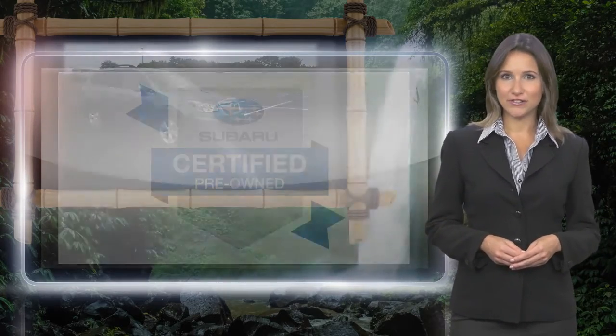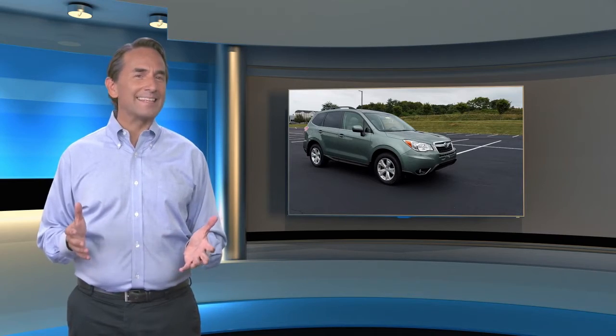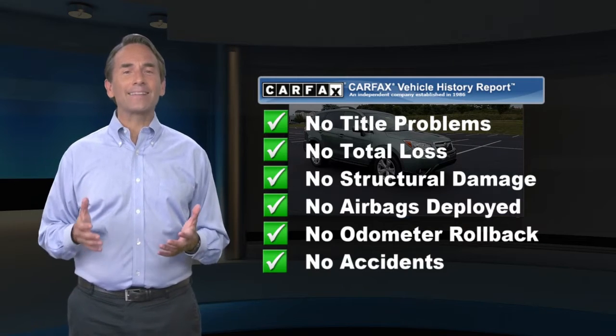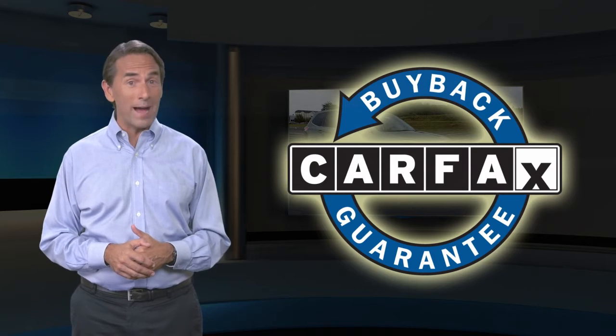Subaru Certified Pre-Owned Vehicles, ready for new adventures. Feel confident in this CARFAX verified one-owner vehicle. Find this complimentary CARFAX Vehicle History Report online or contact the dealership. This vehicle qualifies for the CARFAX Buyback Guarantee.